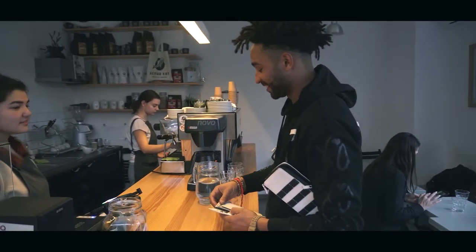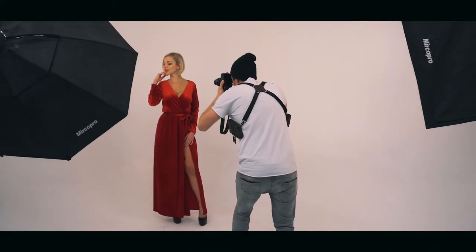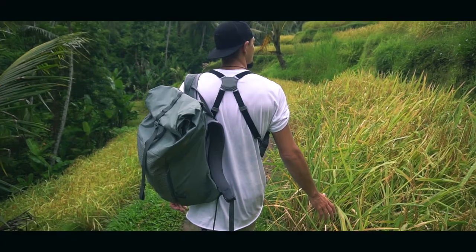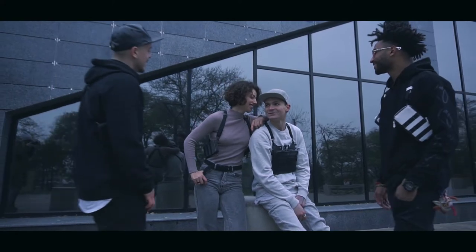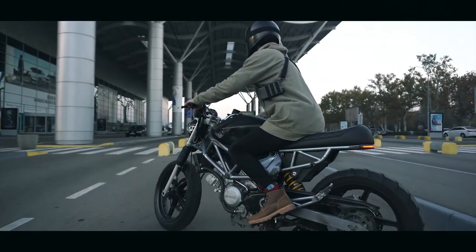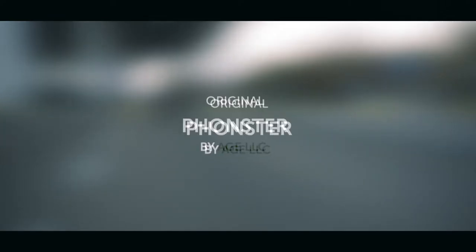PhonesterZette — your perfect companion for everyday life. Join our campaign now and get connected to the exclusive Phonester community.